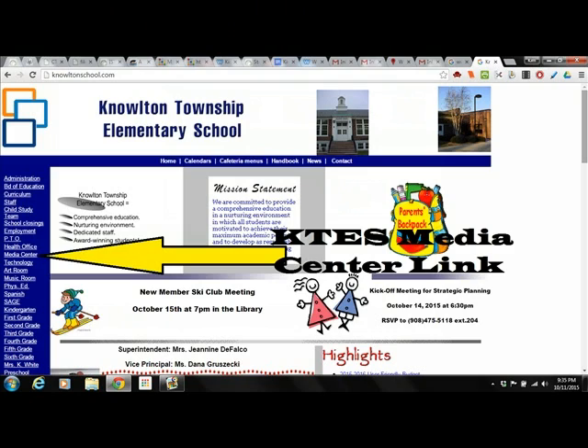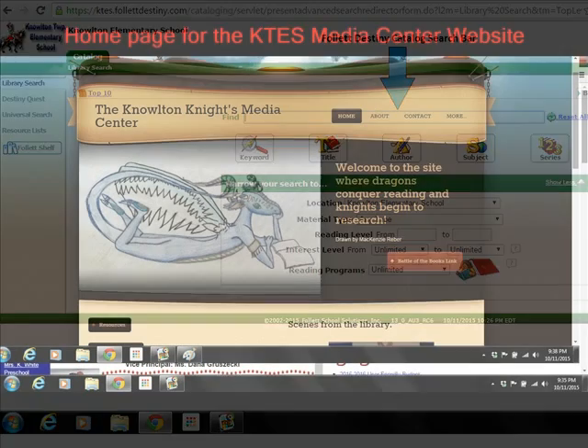Another helpful spot to know about on our school's website is the link that has been created to the Media Center website. It can be found on the left-hand side of the school's home page. This is what the Media Center's home page looks like. Students often use this during library time. Visit this page with your child and have them show you the links they have worked with.